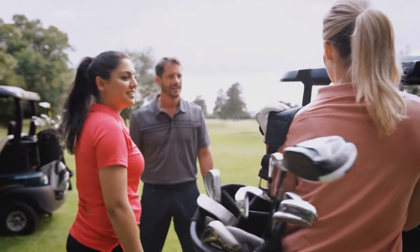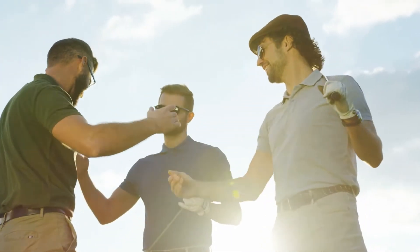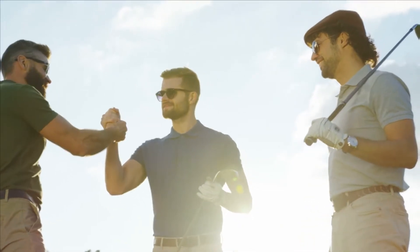Hey everyone, welcome to your favorite luxury channel. In today's video, we will be discussing the most expensive golf clubs ever. Without further ado, let's get into it.